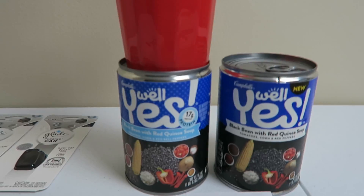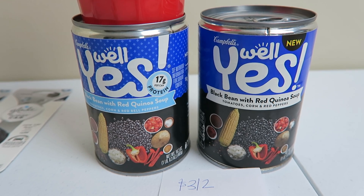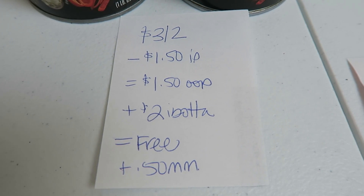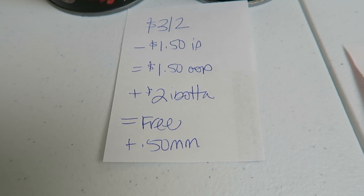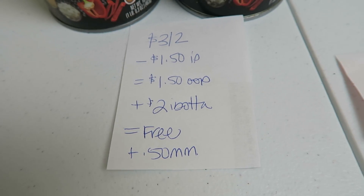The first store we're going to talk about today is Walgreens. I picked up two of these cans of the Campbell's Well Yes Soup. They are $3 for two. I used two $0.75 internet printables from the Campbell's site. I paid $1.50 out of pocket and Ibotta is giving back a $2 rebate when you buy two of the cans, so it makes it free plus a $0.50 money maker.